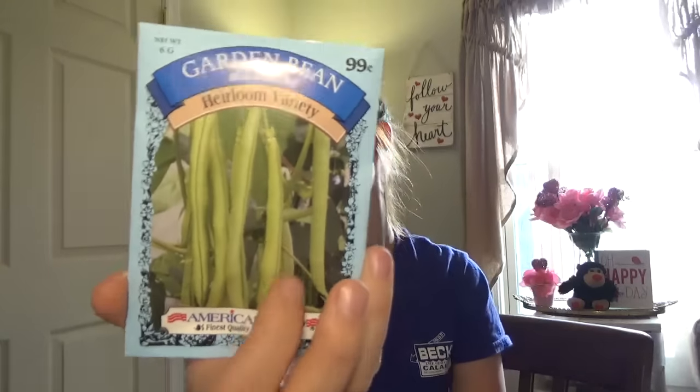My daughter helped me pick out these — it's four packs of vegetable seeds for a dollar. She wanted carrots, so we got carrots. She wanted lettuce and cucumbers. I can green beans every year and I got these garden beans — it's the heirloom variety. They can really nice, so I got some of those.